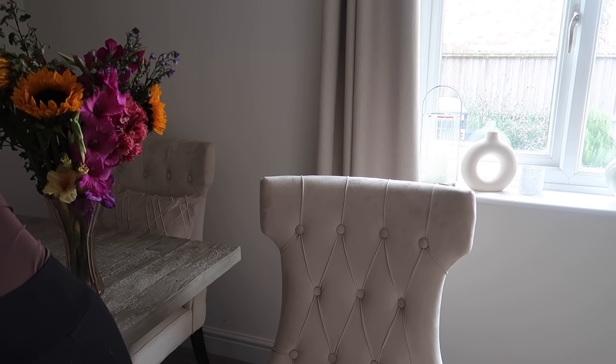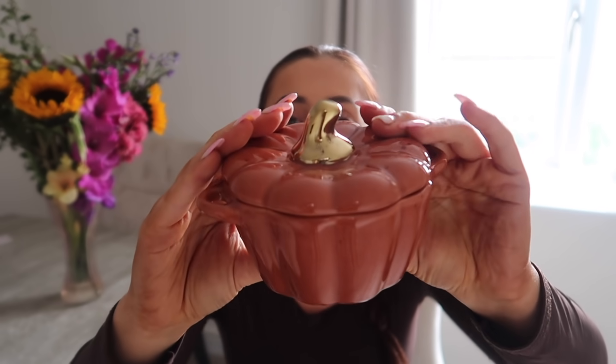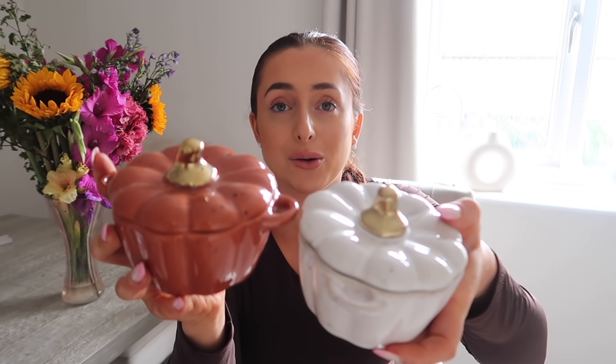I am so excited about these — the cutest little things I've ever owned. I got a pack of two from Next. I wanted them last year but they went out of stock, and finally this year I got them — I think they were £16 for two. These are the cutest little pumpkin ramekin dishes with speckles, a lovely burnt orange with a gold top, and then a cream one with the same speckles and gold lid. I won't be using them — purely decorative. I really wanted the Hello Autumn mug too but it's always out of stock.